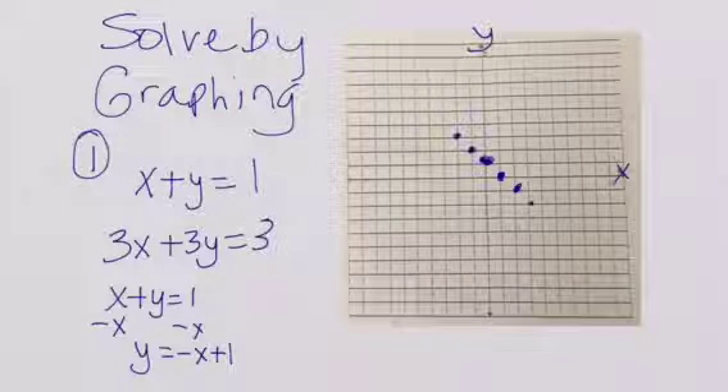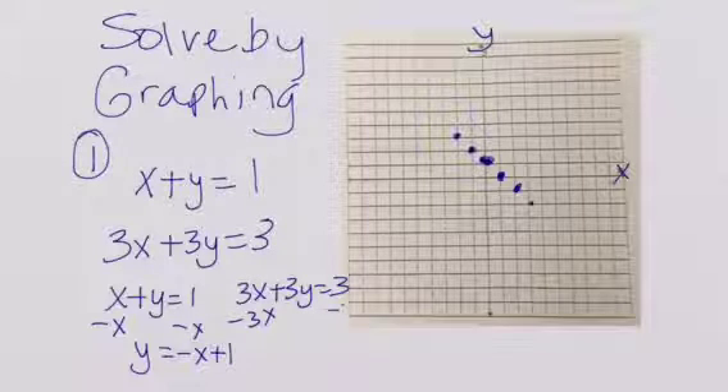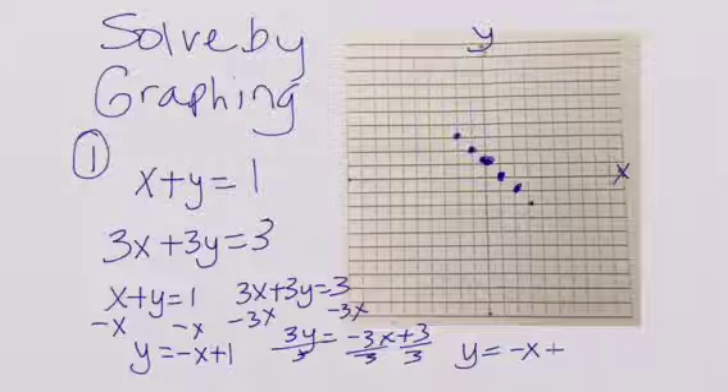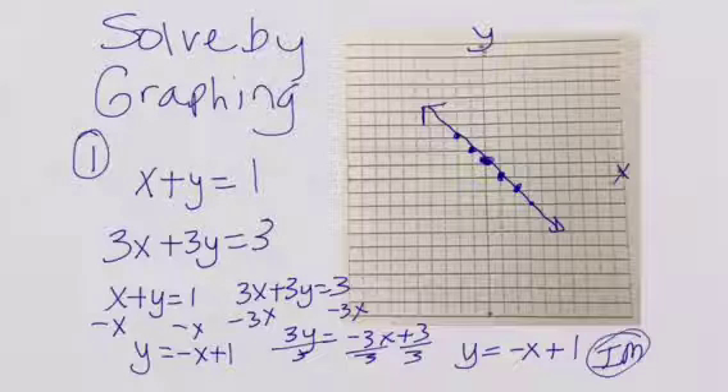Now we're going to take 3x plus 3y is equal to 3. Zero-pair out the 3x: 3y is equal to negative 3x plus 3, then divide everything by 3, giving us y is equal to negative x plus 1. You'll notice that we have the exact same line. If we have the same exact line, then our answer is going to be infinitely many.